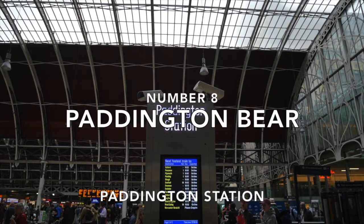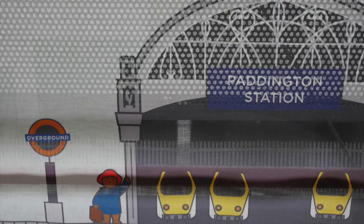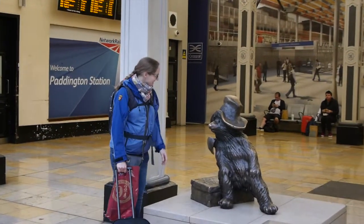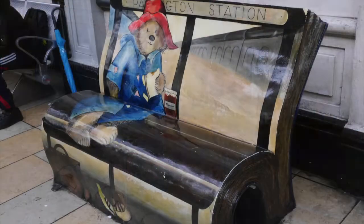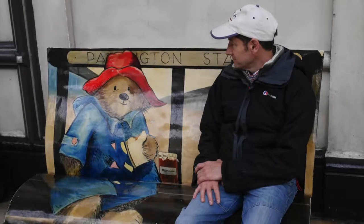Number eight: Paddington station and Paddington Bear. All children of my generation, and many younger ones too now, know Paddington Bear from the popular films. So why not pay a visit to Paddington station where you can see the delightful Paddington Bear sculpture. Also near it is the fun Paddington Bear bench, which is made to look like an open book. It looks too good to sit on, but why not do it and take a photograph or two — perhaps eating a marmalade sandwich.